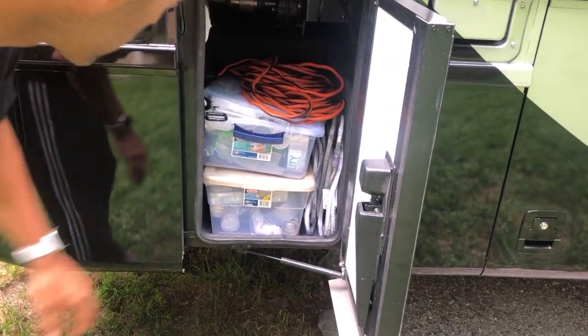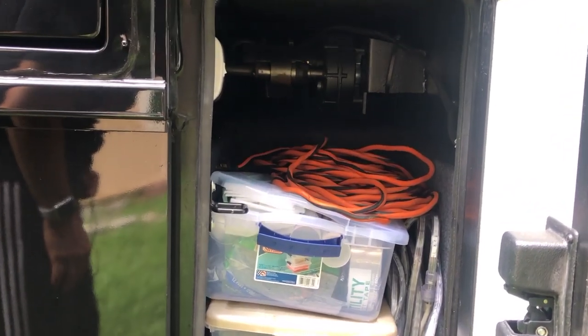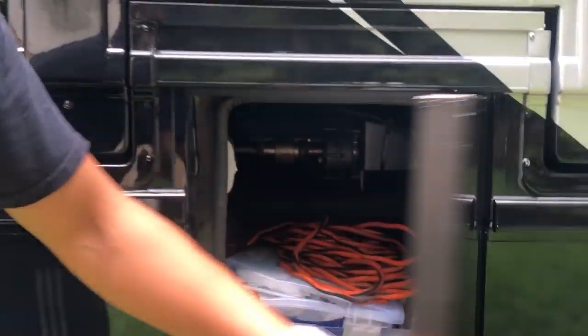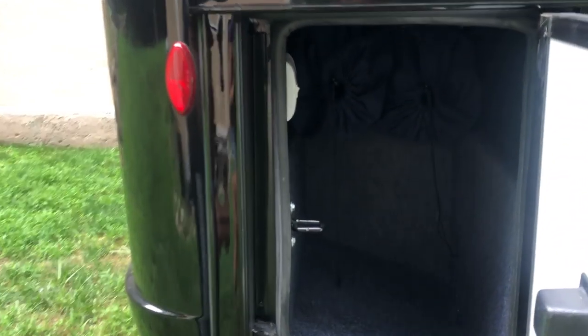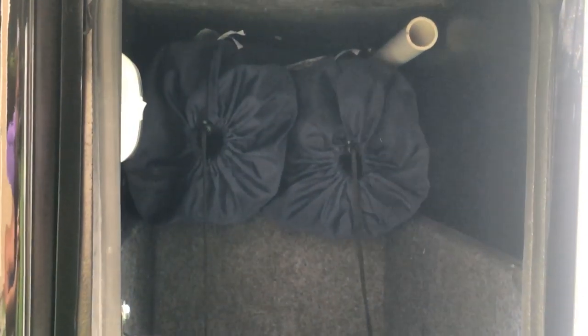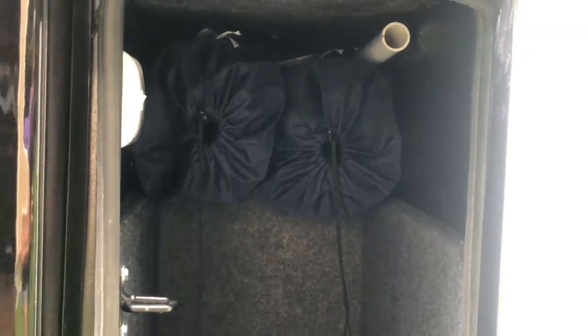Another pass-through storage with the gearing for the slide, and then another storage that goes up and over where we keep our lawn chairs and our external antenna for the internet.